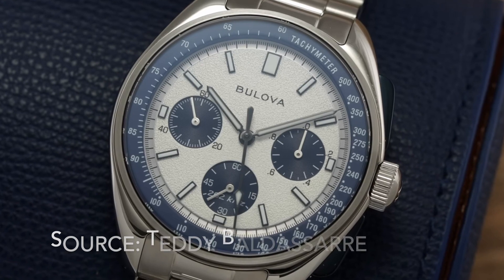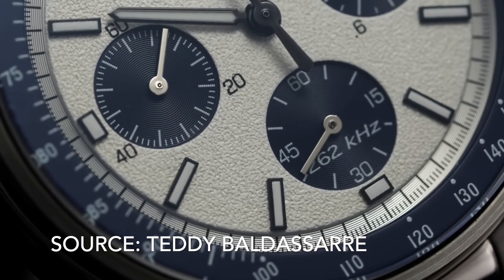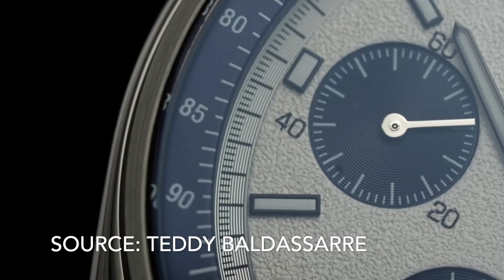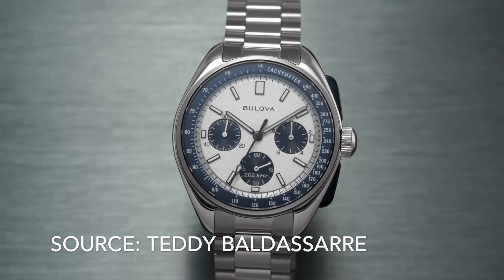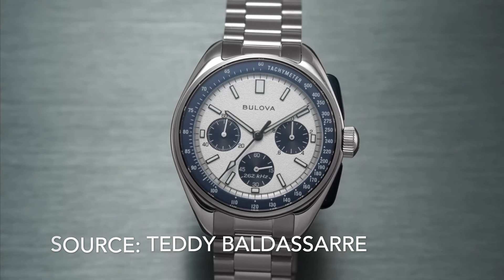Not everyone is a fan of the Precisionist quartz movement, but it does provide a satisfying sweep if that's your thing. If Bulova released a reduced version at 40mm or below, I'm sure it would be a massive hit.